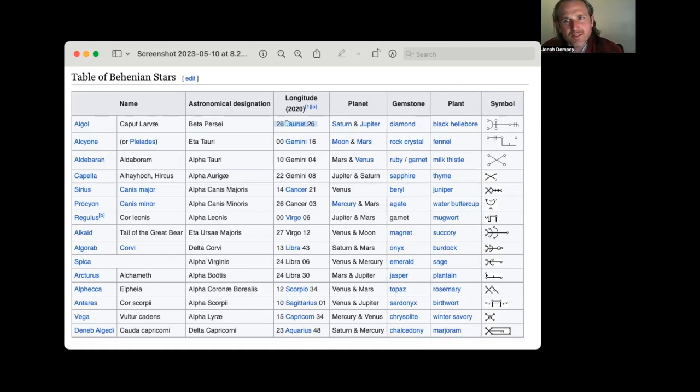These positions do change because of the sidereal movement of the stars against the tropical zodiac. As of 2020, Algol was at 26 degrees Taurus. Going back to 1950, it was around 25 degrees Taurus, and around 1880, it was 24 degrees Taurus. I would say if anyone has 23 to 29 degrees Taurus, look into Algol.